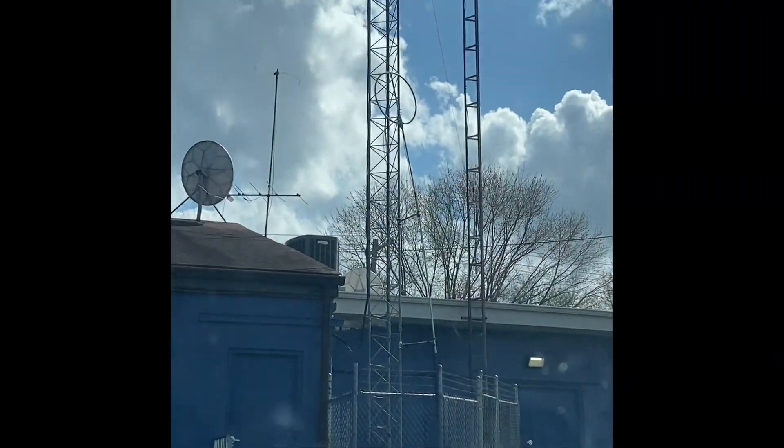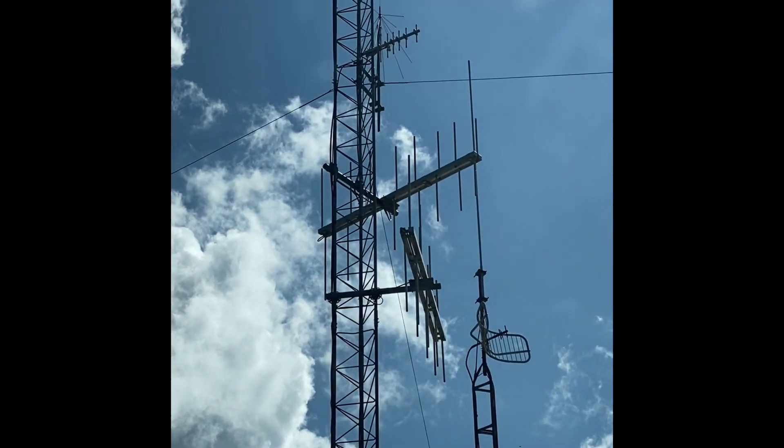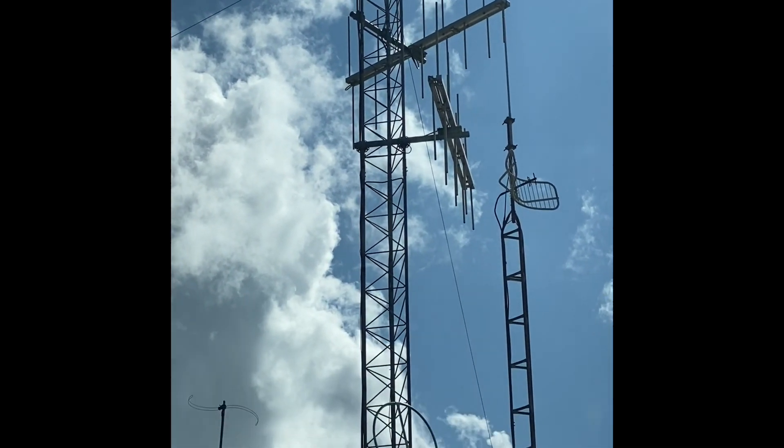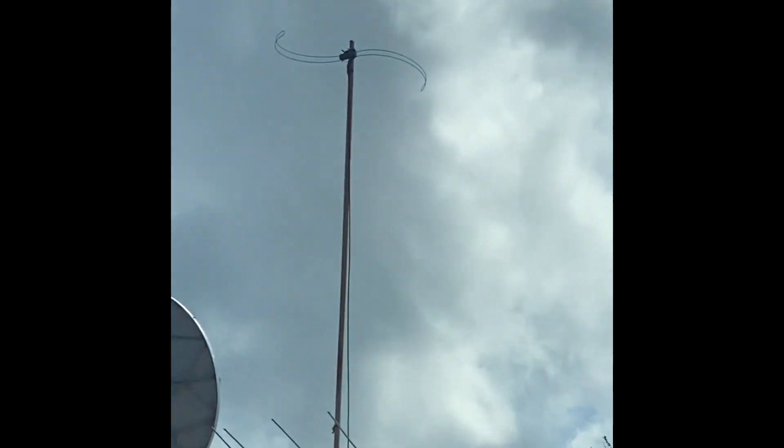Then he took me to a local FM radio station, which was super cool. It had a lot of antennas — I'd expect just like one or two, but they had all kinds of antennas pointed all kinds of ways.